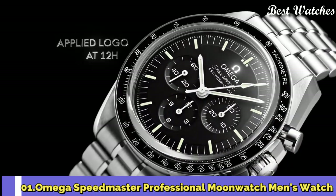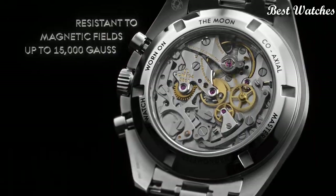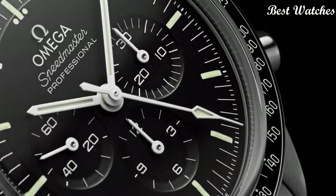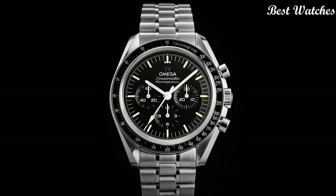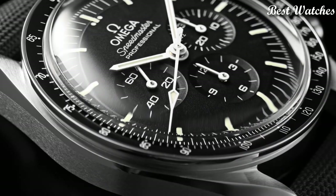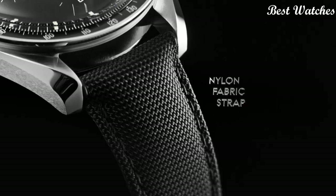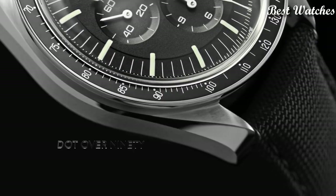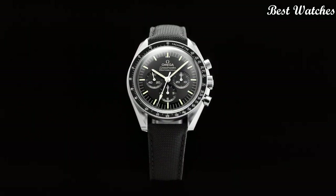Number 1: Omega Speedmaster Professional Moon Watch Men's Watch. Stainless steel case with a stainless steel bracelet, fixed stainless steel bezel with black PVD ring showing tachymeter markings, black dial with luminous silver-tone hands and index hour markers, analog chronograph, scratch-resistant Hesselite crystal, case size 42mm, case thickness 14.3mm, bandwidth 20mm, water resistant at 50m. Functions: chronograph, hour, minute, second, tachymeter. Watch label: Swiss Made.